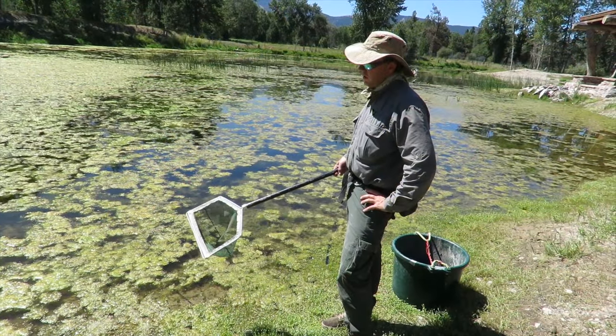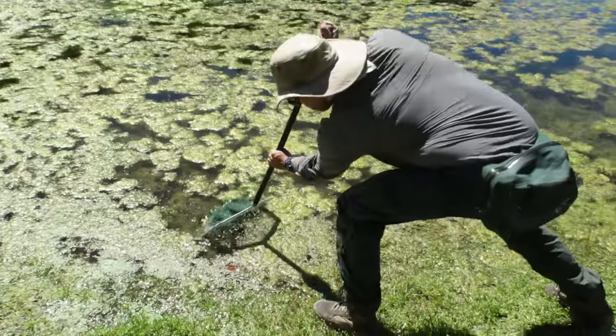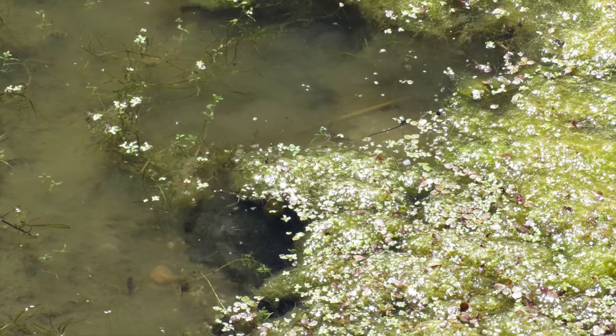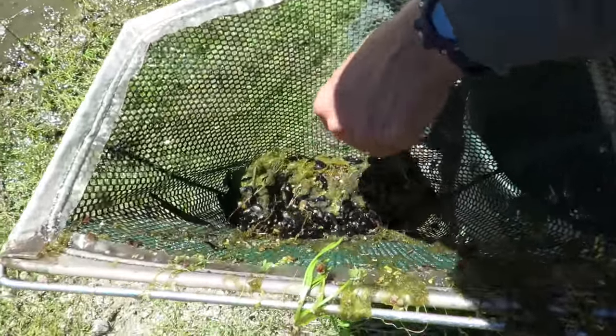What you try to do is net as many of the catfish fry as possible, and you really only get one swipe out of it, because once you go through the school breaks up, and the water's muddier and they hide in the mud. They also have stingers on both their pectoral and dorsal fins.